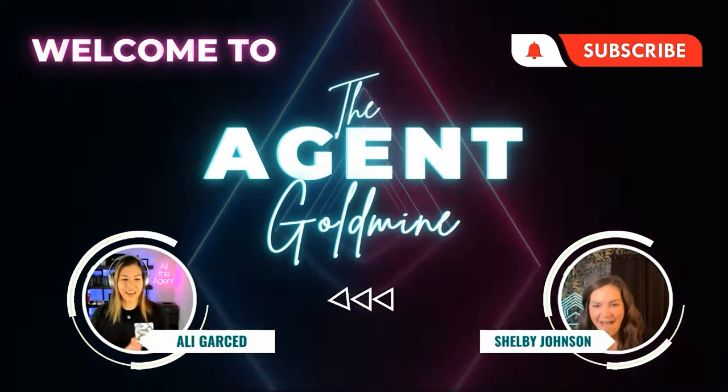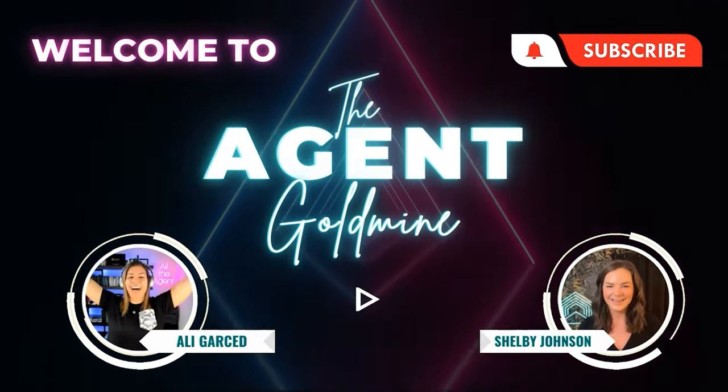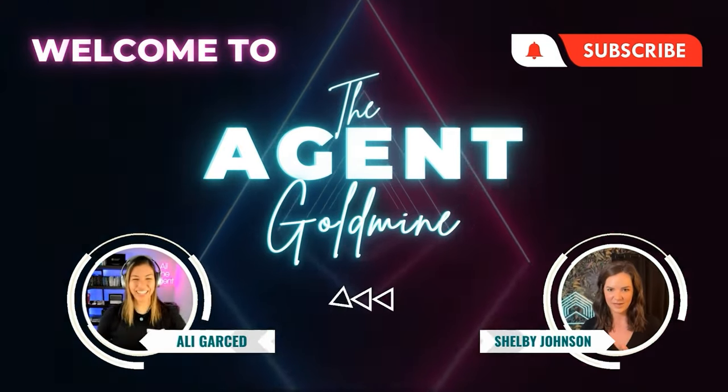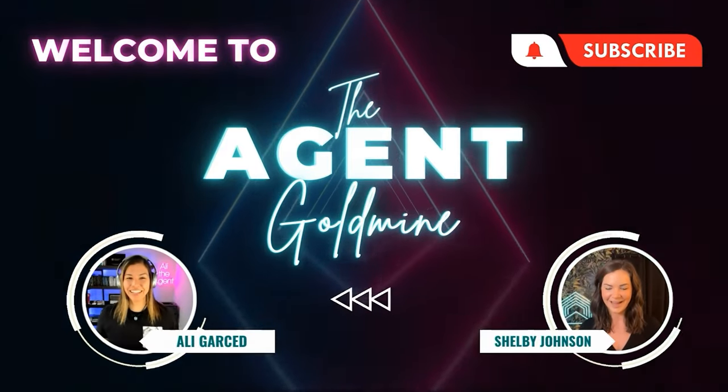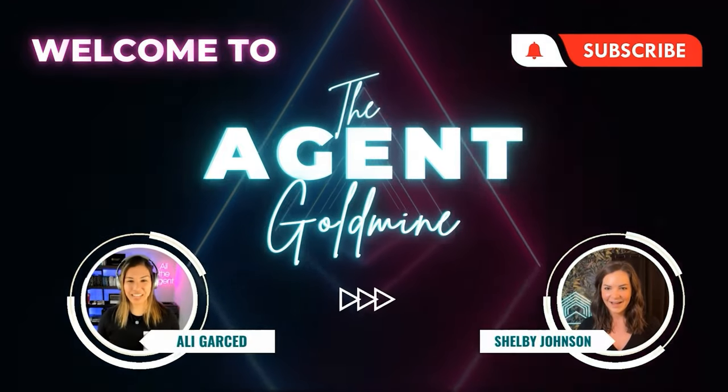This is The Agent Goldmine, where you'll find real talk, shit talk, and ambition. We're here to build real businesses and be more than your average agent. We want to know what the killers are actually doing within their businesses — the reality of it. All tactical, no fluff. So we're here to find out. Please share and enjoy.